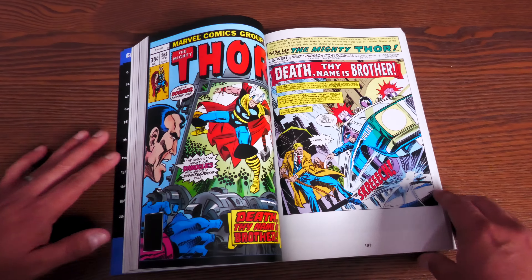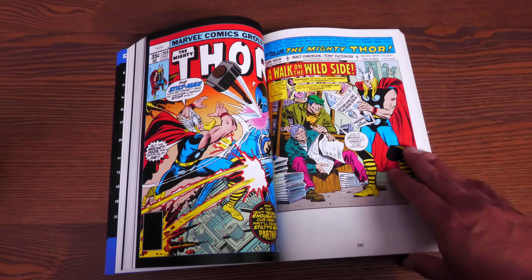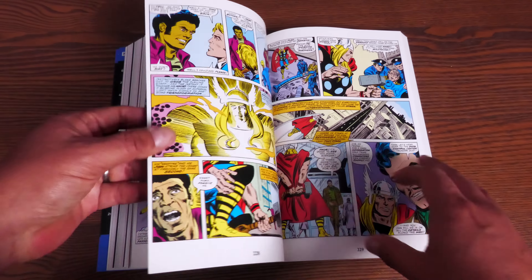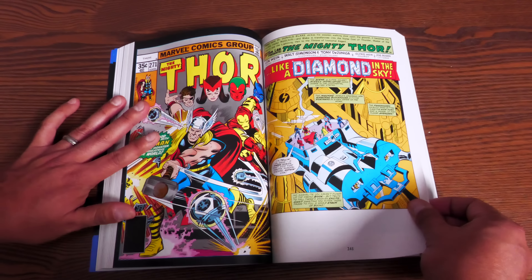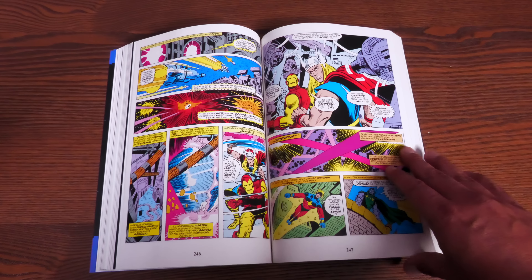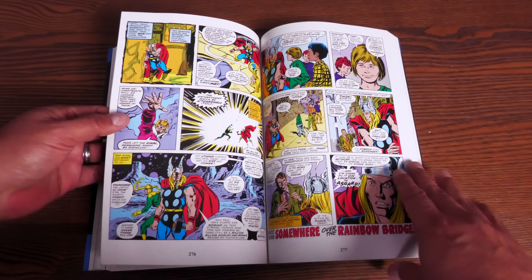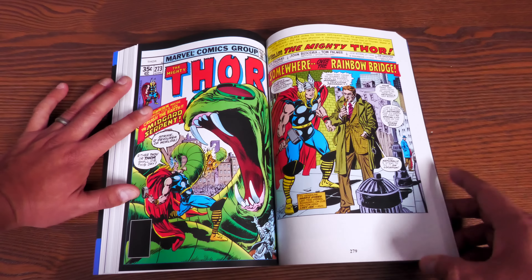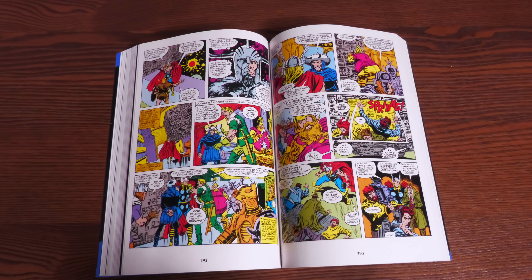Then we jump back to Len Wein's run on Thor — a two-parter fighting Damocles and his Cobalt Cannon, Thor fighting one of Daredevil's foes Stilt-Man, and then fighting Blastaar, one of the Fantastic Four's foes. Then there's a team-up with the rest of the Avengers and Iron Man, and it wraps up the era of Len Wein's run on Thor and Walter Simonson's run as artist — before Simonson comes back later to write and draw.